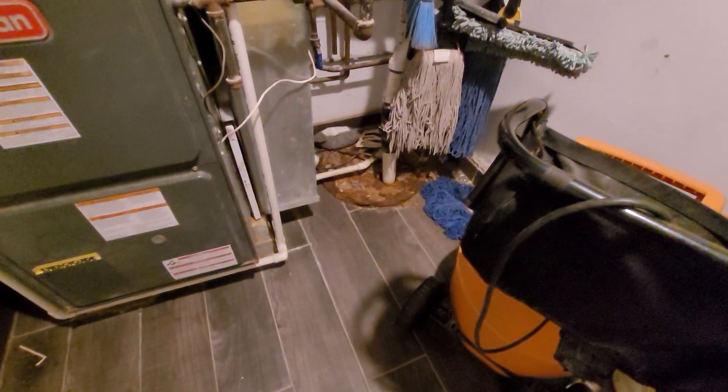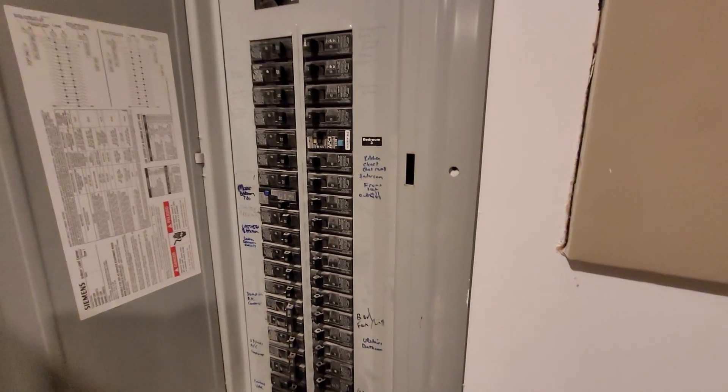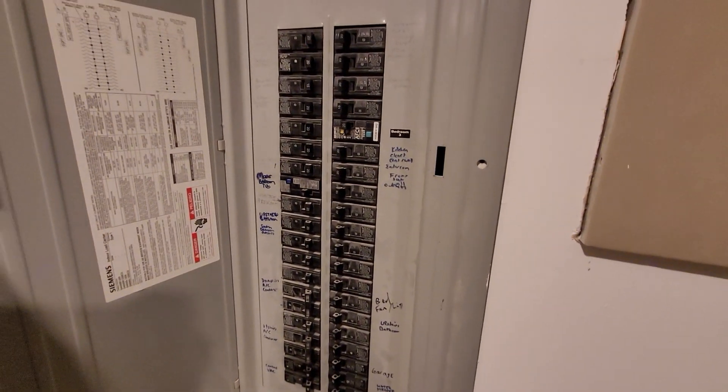The plumber's coming out to look at the tankless and this pit cover. Otherwise, electric is a Siemens box. There are two systems in this house — we've got a 30 and a 15 for this system.